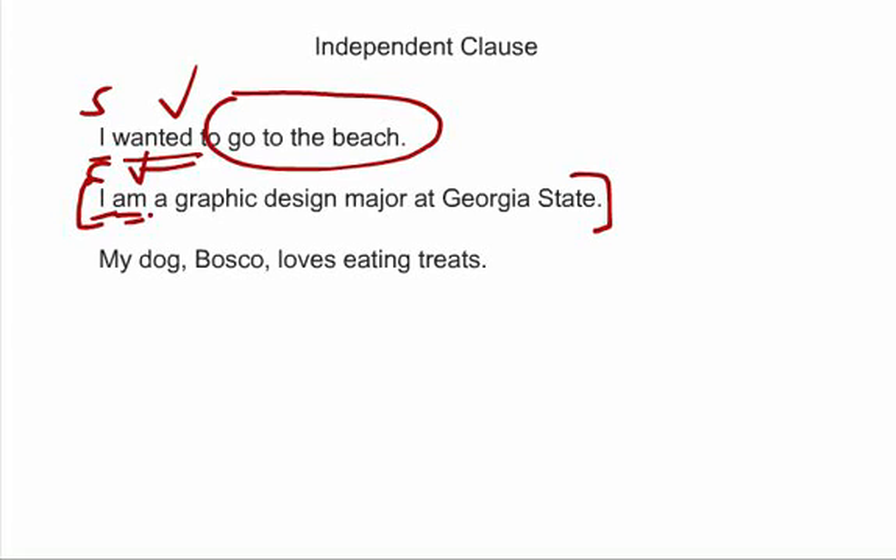Let's look at the last one: 'My dog Bosco loves eating treats.' Pause the video for a minute and see if you can pull out the subject and the verb in this sentence. So, 'dog' is the subject, 'loves' is the verb. There are no other subjects or verbs in this sentence. 'My dog Bosco loves eating treats' is an independent clause — it can stand alone by itself as a complete sentence.